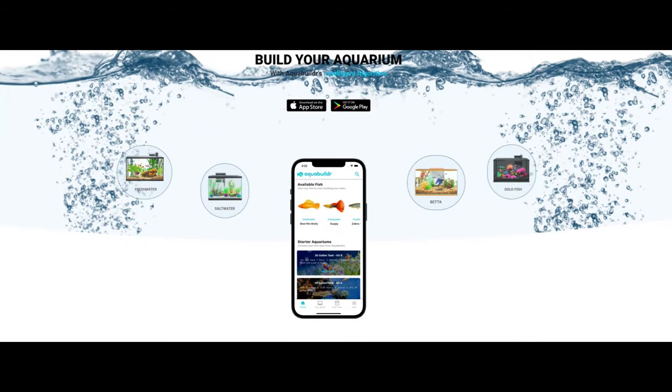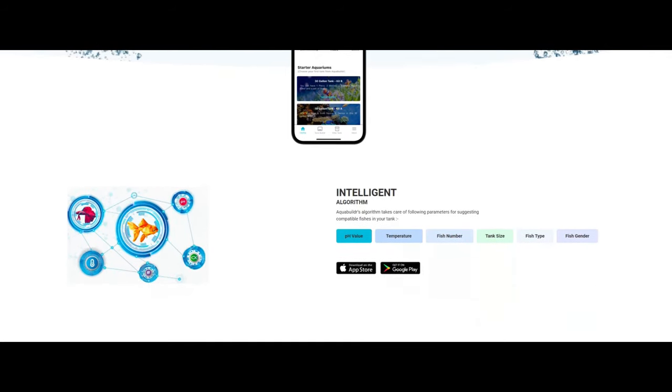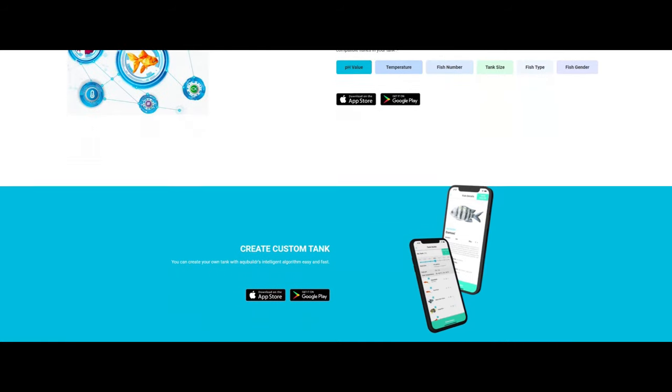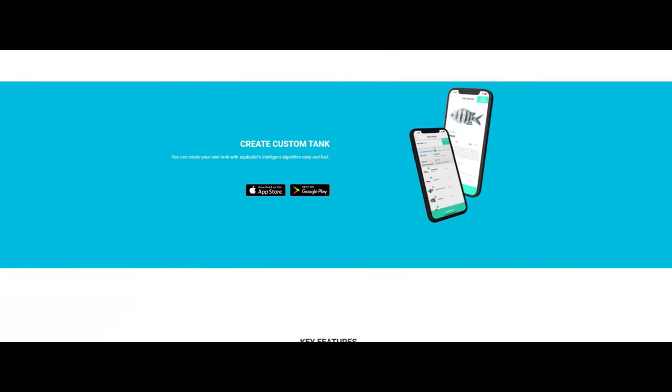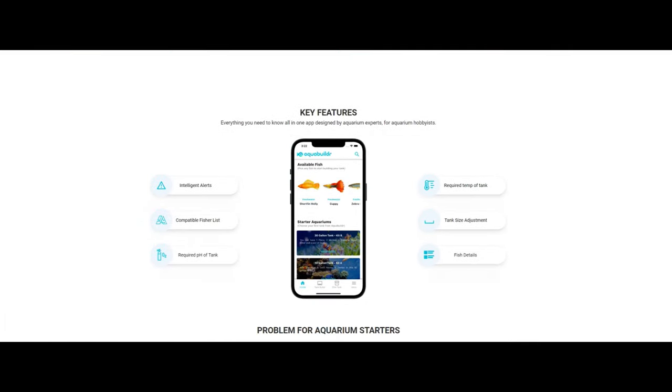Let me tell you something, guys — this ain't no rinky dink app. The AquaBuilder app is super intelligent. It's got an algorithm that can calculate what kind of fish can go in what kind of tank and all the different combinations. You can create your own custom tanks if you like, and it's got a bunch of features like intelligent alerts.